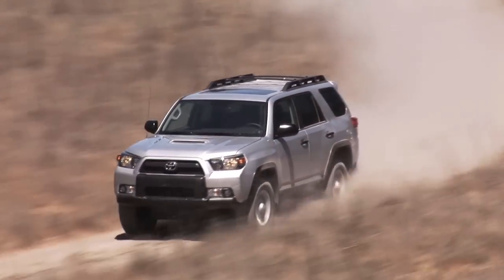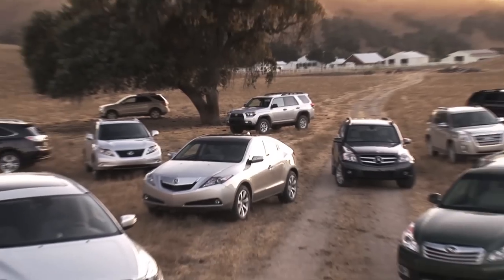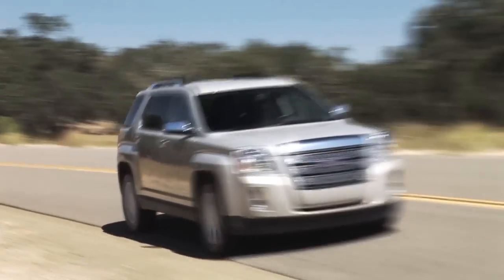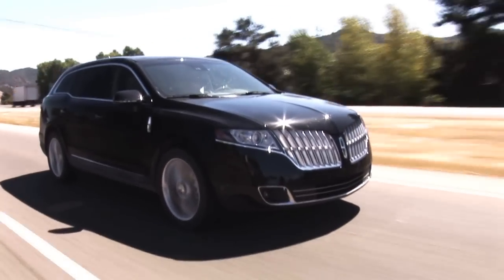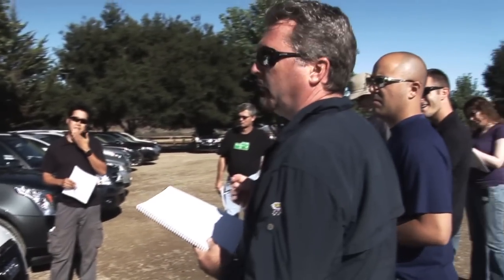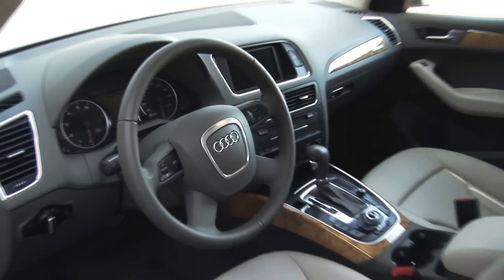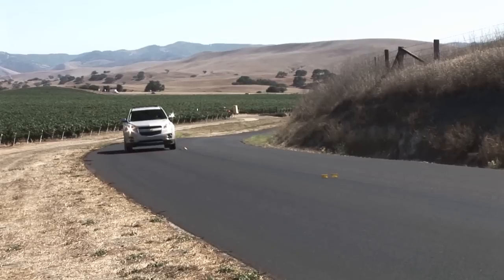A sport utility vehicle used to be a truck in a tux, an off-road vehicle dressed up for suburban duty. But as you can see from this group, the sport utility vehicle has evolved into everything from a four-door sports coupe to a large luxury limousine. So how do we pick one winner from such a diverse group of contenders? Each of the contenders is not compared against the other, but evaluated against six criteria: engineering excellence, advancement in design, performance of intended function, efficiency, safety, and value.